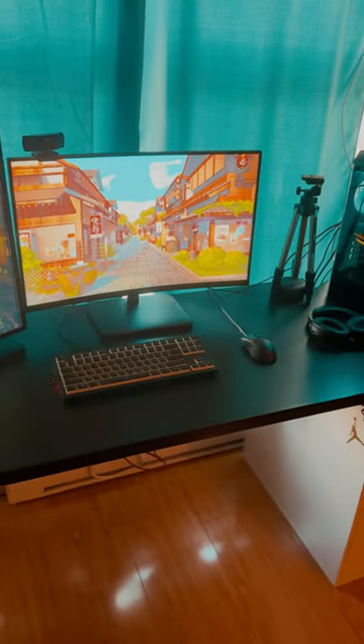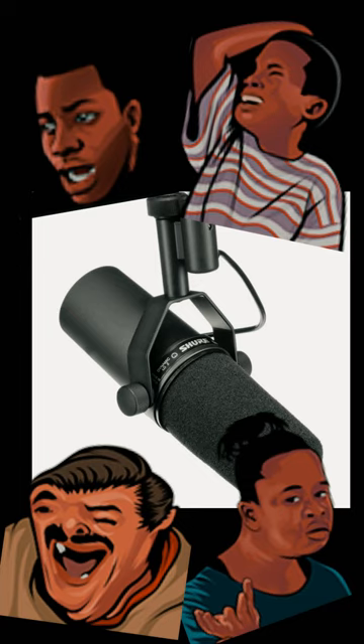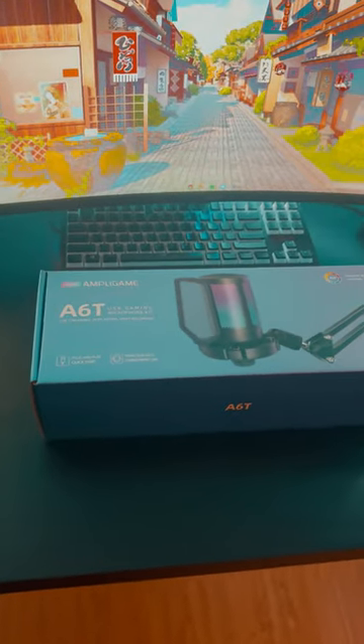Don't buy that, buy this instead. Instead of spending a million dollars on the Shure SM7B, buy this $50 mic and boom arm combo.